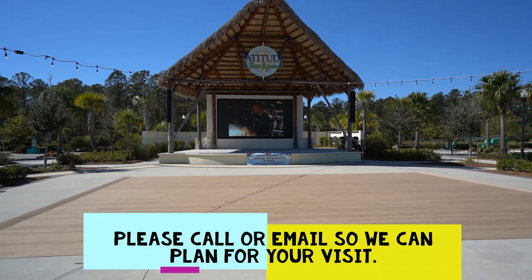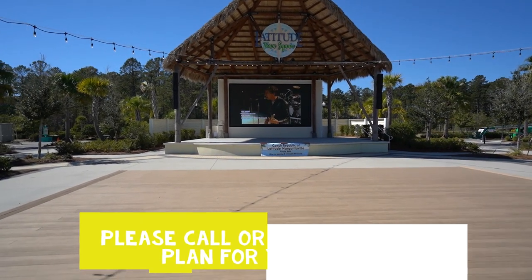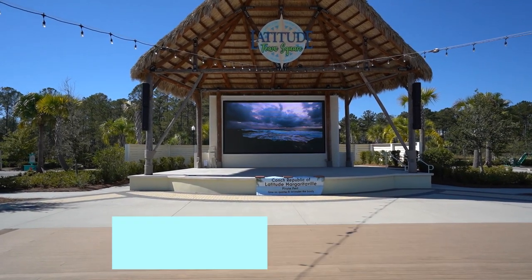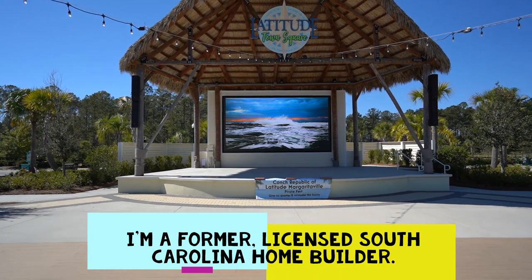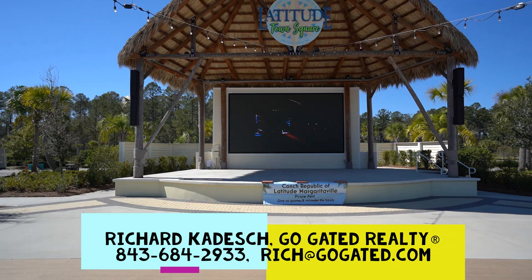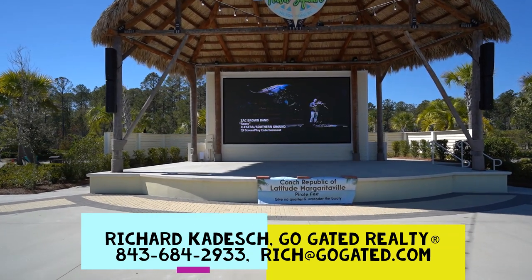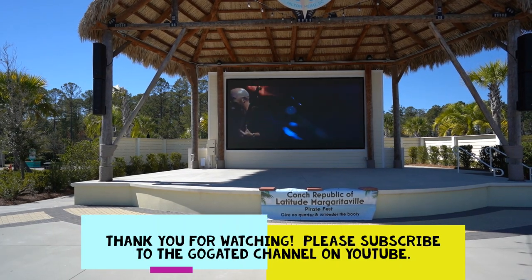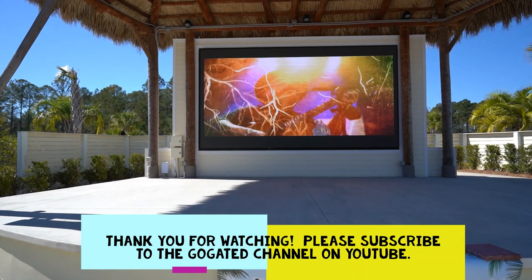I'd ask you to call me so we can get acquainted before you come here and coordinate your visit — we'll tour the community together. I have 46 years of local real estate experience, with advice you can trust, and I'm also a former licensed South Carolina home builder. You can reach me anytime: cell 843-684-2933, email rich@gogated.com, and my website is gogated.com. Thank you for watching — there's more at the GoGated channel on YouTube, so please subscribe. I look forward to meeting you.